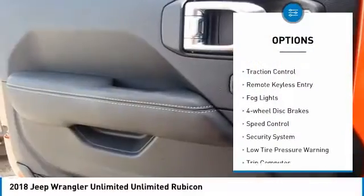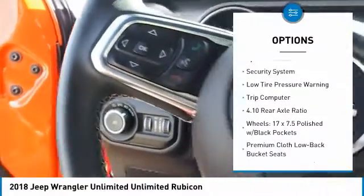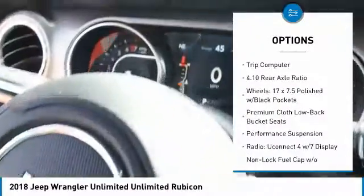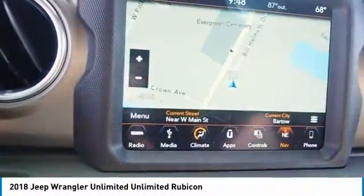Electronic stability control, brake assist, traction control, remote keyless entry, fog lights, four-wheel disc brakes, speed control, security system, low tire pressure warning, trip computer.